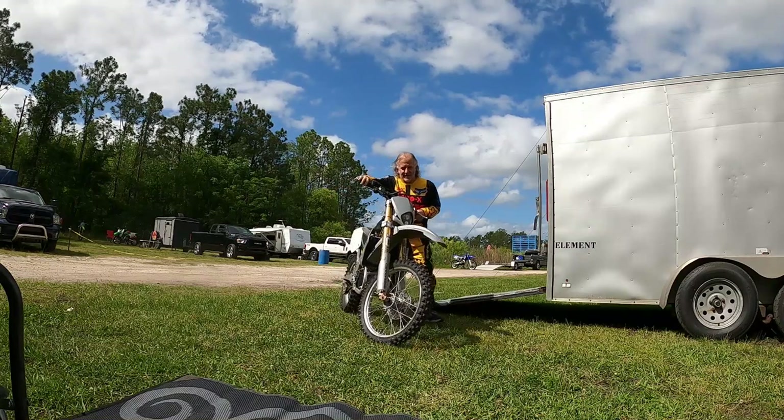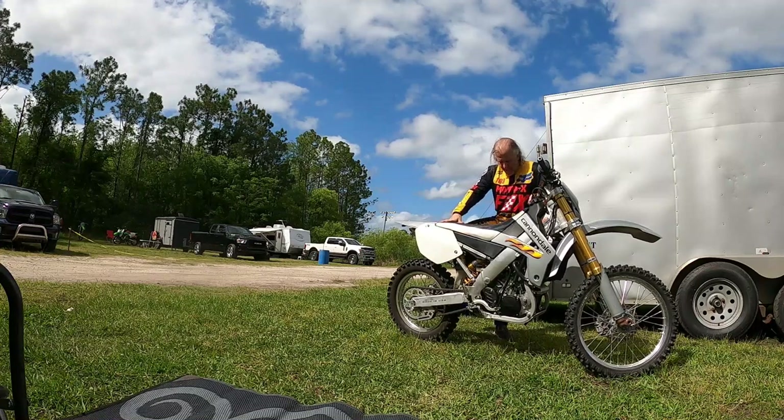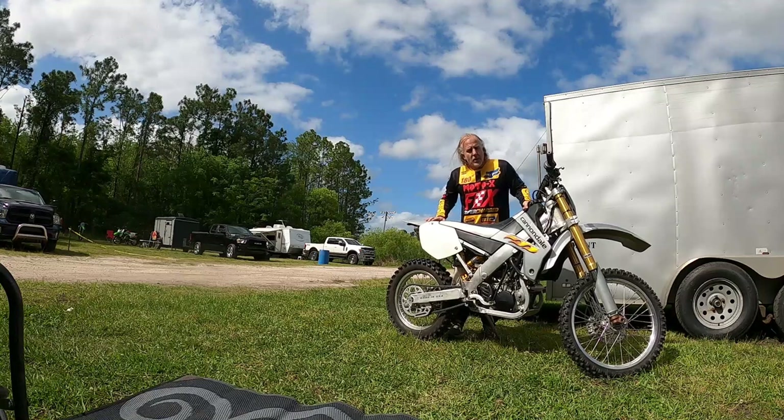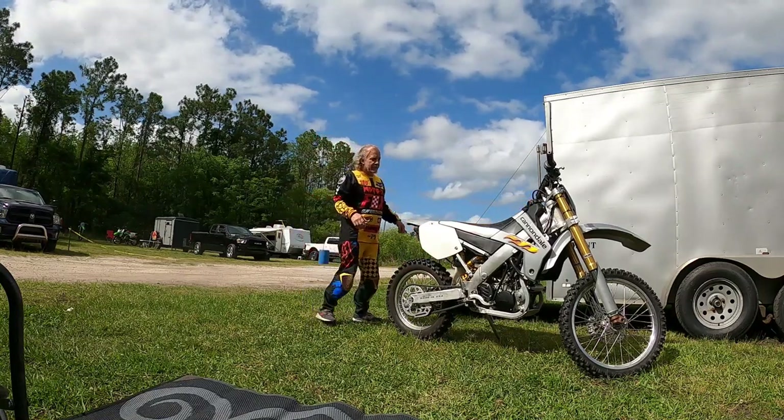This doesn't count — this is a Cannonball, and as you saw in my other video, we just finished it, so we're going to take it for a shakedown ride.